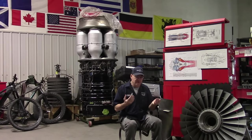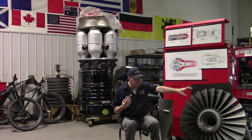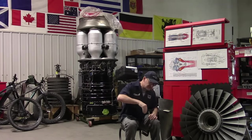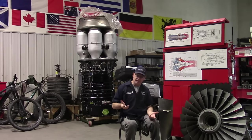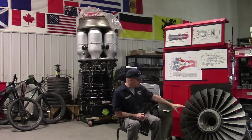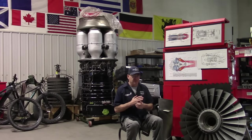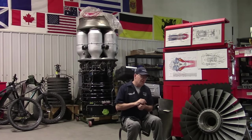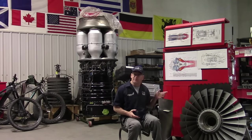So a turbine blade and a compressor blade have the exact opposite function, but they look very similar. The fan blades on a turbofan are very similar to a windmill blade — not a turbine blade, but a windmill blade. And a windmill is a type of turbine. I'm going to show you exactly what I mean, so let's just take a look right now.